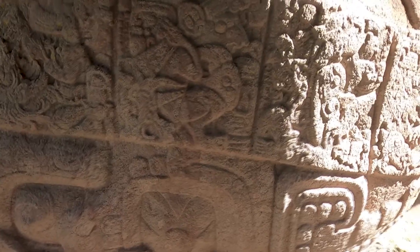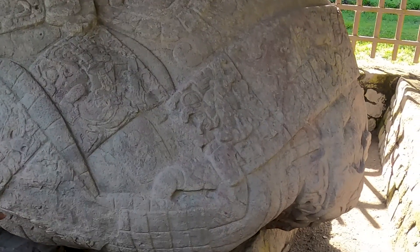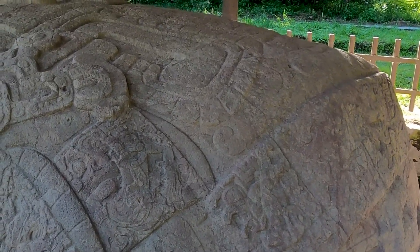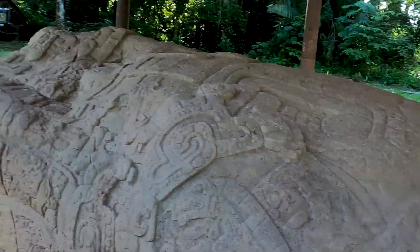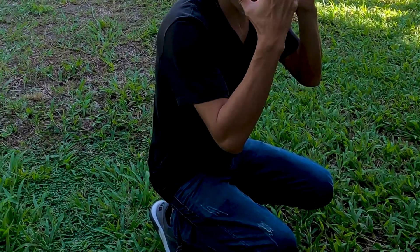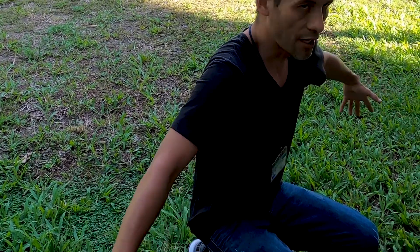Here they are using different symbols to represent dates. For example, it's like a turtle but with alligator skin. You can see it's one leg, but here you can see different humans in different positions — like a fetal position. They died and were put in this position.